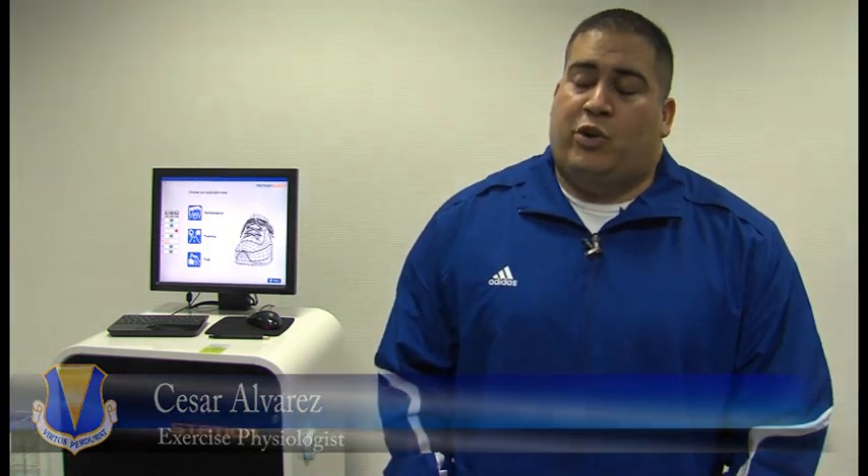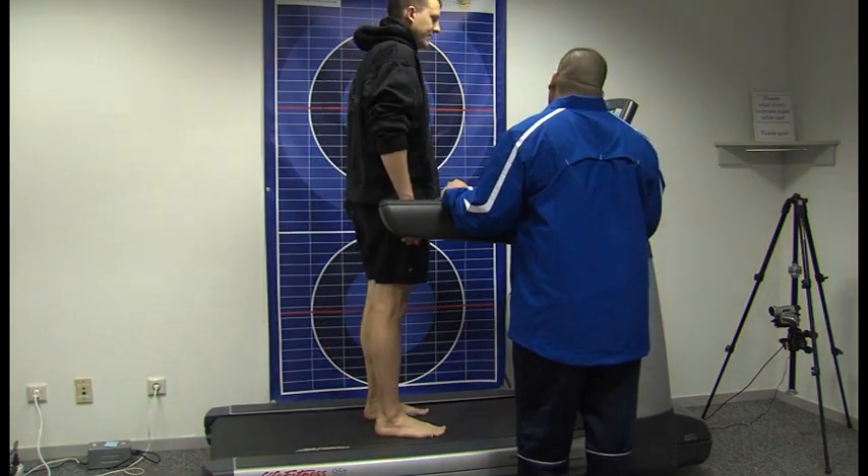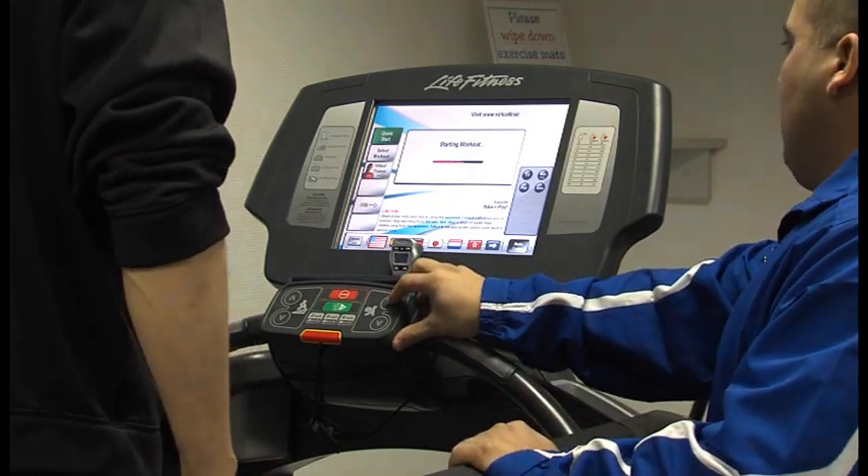Unfortunately with running, people just tell you go out and buy a pair of shoes and run. Nobody really teaches you the correct running mechanics. 30 to 70 percent of runners will develop injuries throughout the year, and of those, 42 percent are ankle injuries or lower extremity injuries. A lot of that can be prevented through proper training and proper coaching.